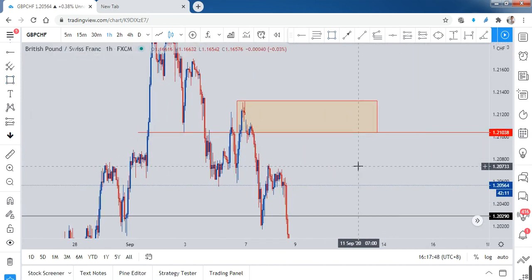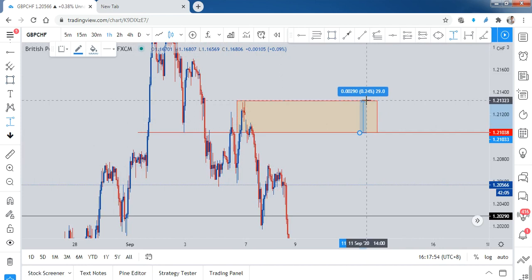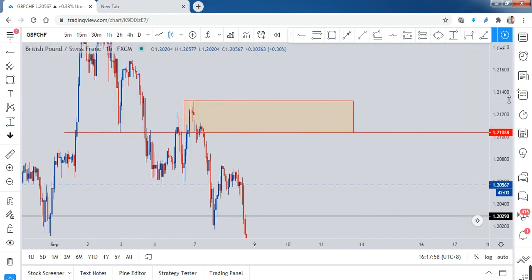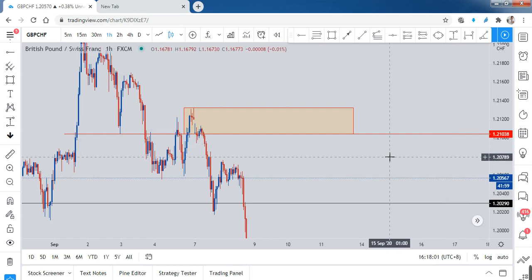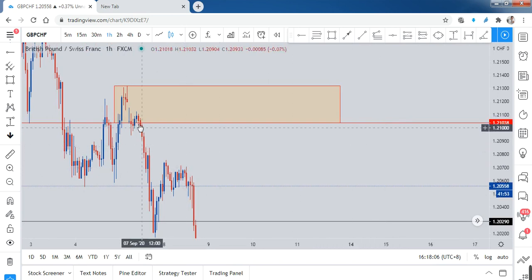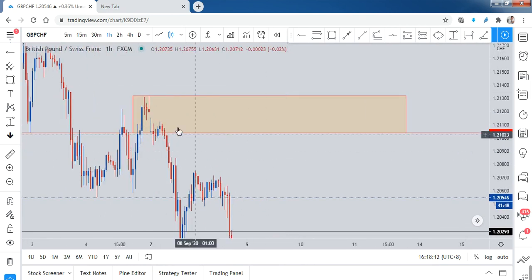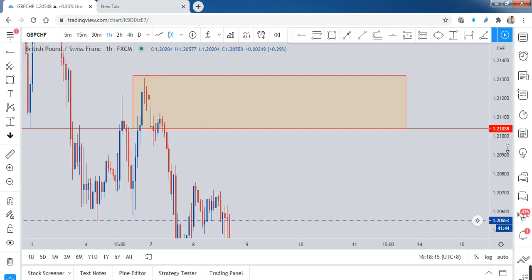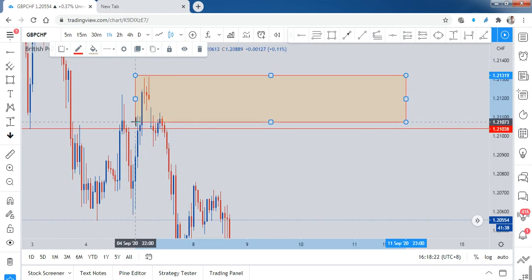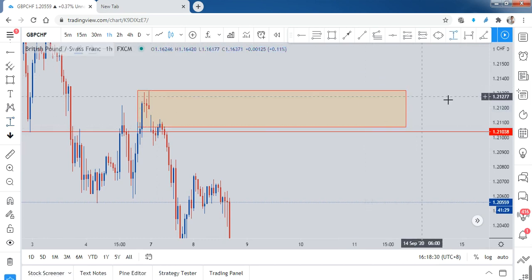The entry zone is about 28 pips wide. To be honest, there isn't much I can do for this trade — there is a gap and a lot of information is missing in the lower timeframe. So my potential entry will be around this area toward the top, and my stop loss will be a little lower — about 25 pips. That's all I can do.